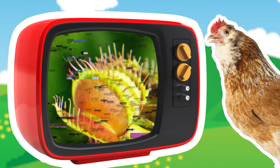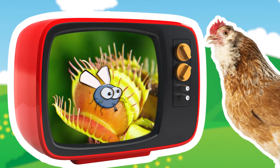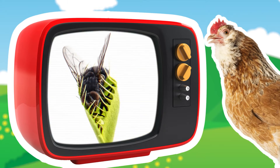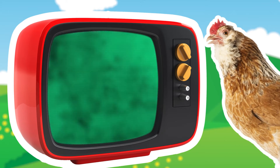The Venus flytrap lures flies and other insects to its trap with a sweet-smelling nectar. If the insect touches trigger hairs on the inside of the trap, it snaps closed. The closed trap then fills with juices that digest the insect. But these plants still require sunlight to produce the energy they need to be healthy and to grow.